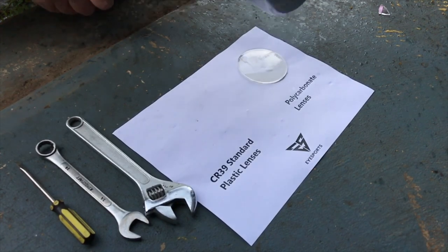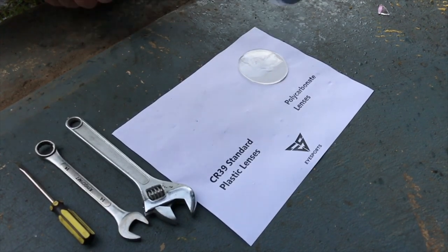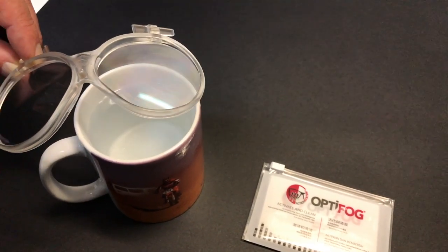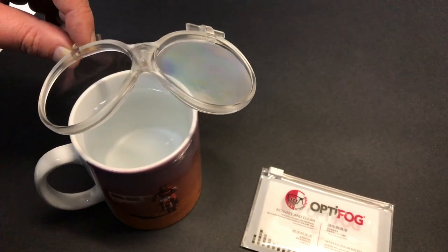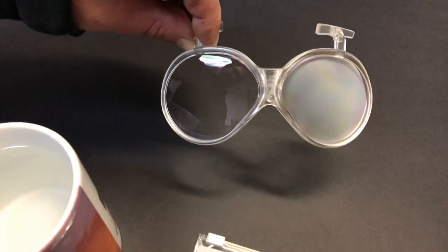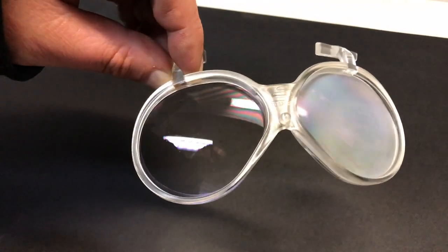We only use 100% impact resistant polycarbonate lenses. Your eyes are protected. Our premium polycarbonate anti-fog lens has an anti-fog coating that's actually part of the lens, activated with the supplied cloth. This gives you the highest level of fog resistance available.